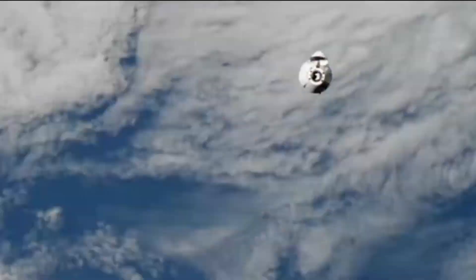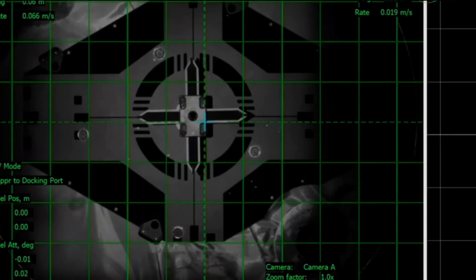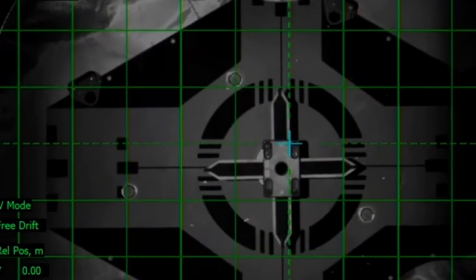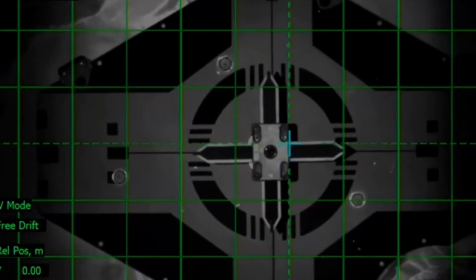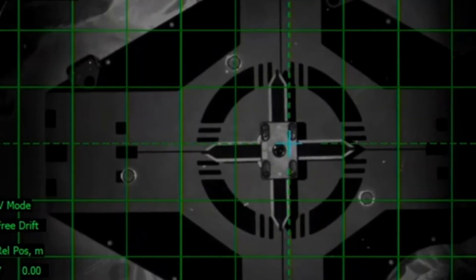Dragon separation confirmed. Station Houston, Dragon contact and soft capture complete. And there you heard it — contact and capture. Docking took place this morning.